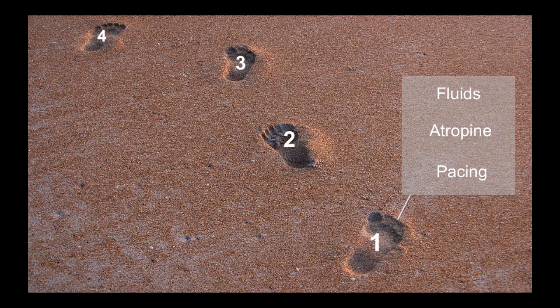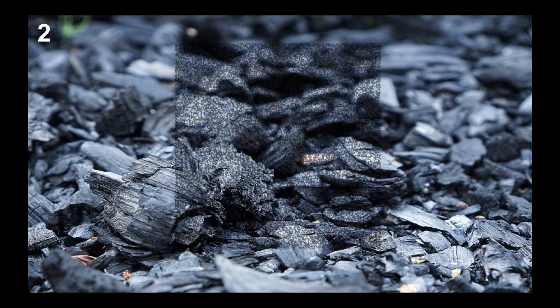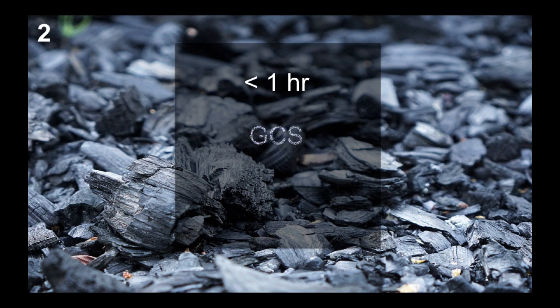Step two is decontamination. Activated charcoal can be helpful in certain circumstances — specifically for beta blocker and calcium channel blocker overdoses. Our experts recommend giving it only if the ingestion is less than one hour old and if the patient is not at risk of aspiration — i.e., not altered and not at risk of seizure. Give it in a 10-to-1 ratio of the amount of drug ingested: if the patient took 240 mg of diltiazem, the dose would be 2.4 grams of activated charcoal. Gastric lavage and whole bowel irrigation are generally not recommended.